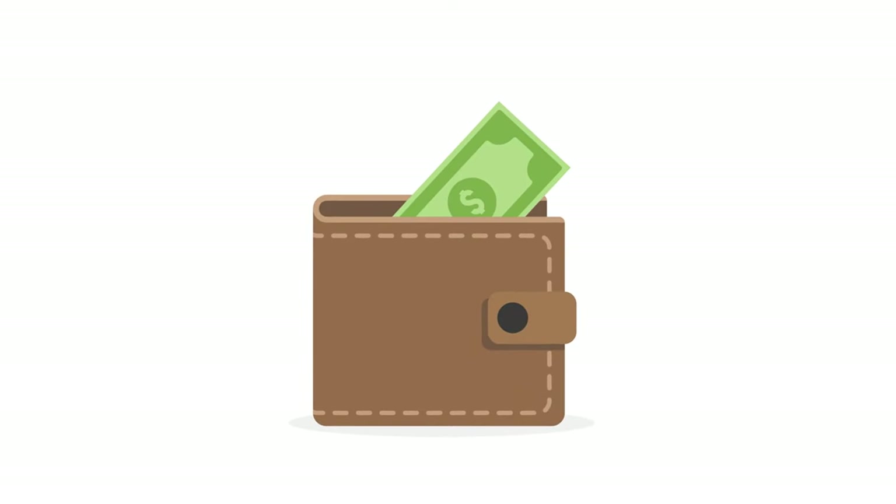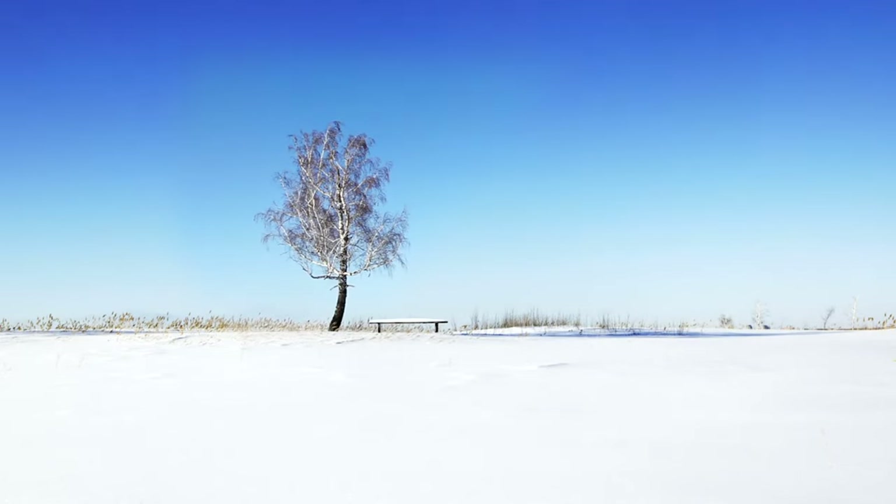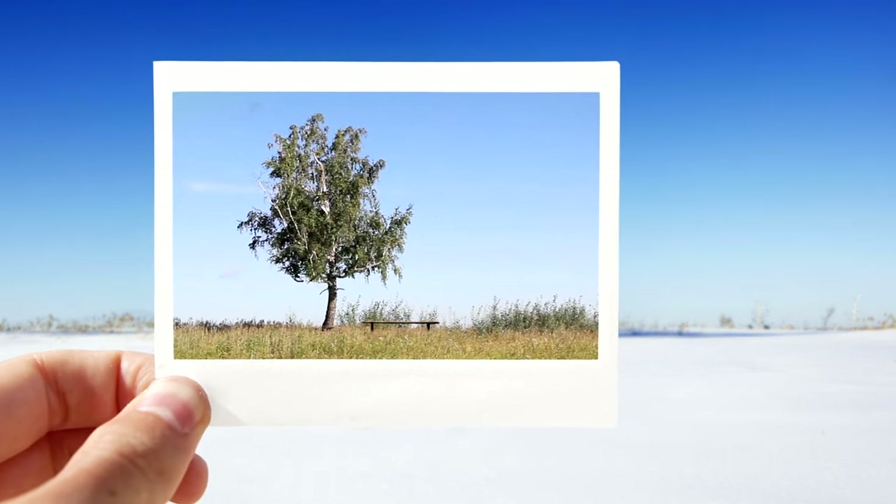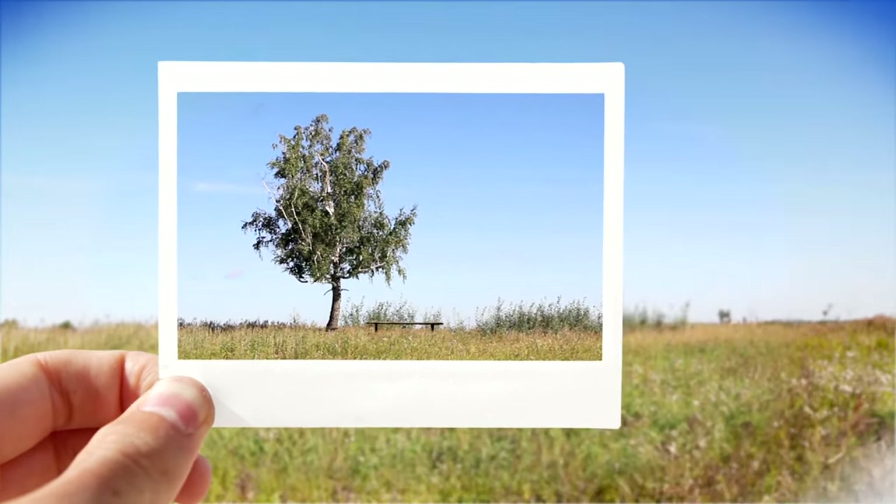As we march into spring, let's tap into some age-old wisdom with 20 tips from grandma to save money in March. These timeless tips are perfect for transitioning from the chill of winter to the freshness of spring while keeping your finances flourishing.